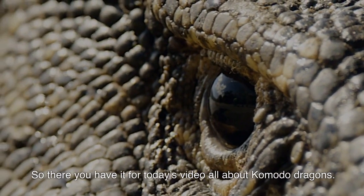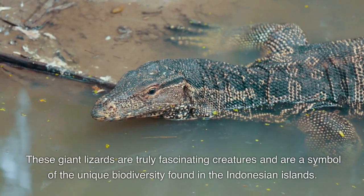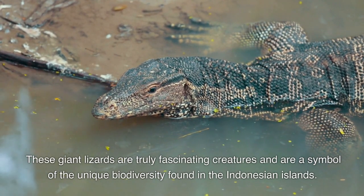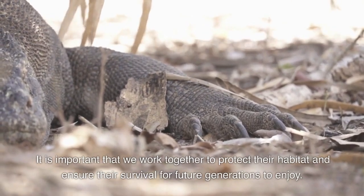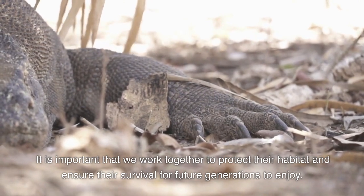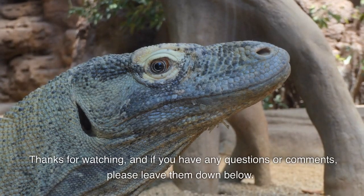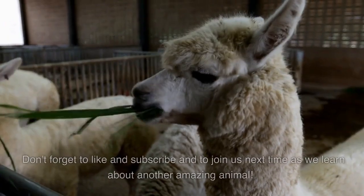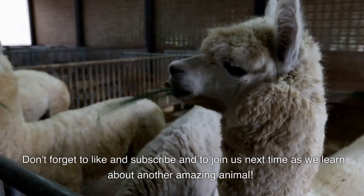So there you have it for today's video all about Komodo dragons. These giant lizards are truly fascinating creatures and are a symbol of the unique biodiversity found in the Indonesian islands. It is important that we work together to protect their habitat and ensure their survival for future generations to enjoy. Thanks for watching and if you have any questions or comments please leave them down below. Don't forget to like and subscribe and join us next time as we learn about another amazing animal.